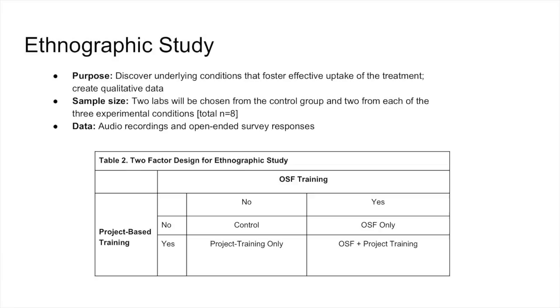There's an ethnography going in parallel with the RCT study. We're going to do a total of eight labs — two in each cell — and have an anthropology grad student embedded in each lab watching what happens. What's cool about the ethnography, in addition to being cool in itself and having a qualitative component, is that it will also inform the RCT study by giving us qualitative information about things like treatment effect heterogeneity, compliance, and causal mechanisms.